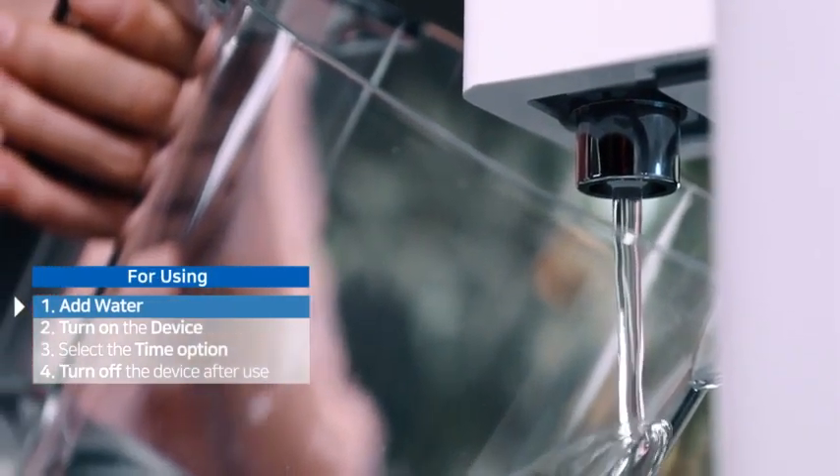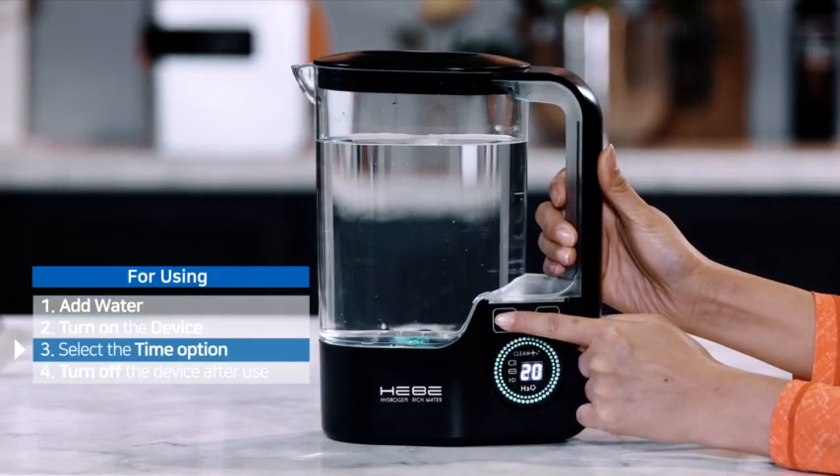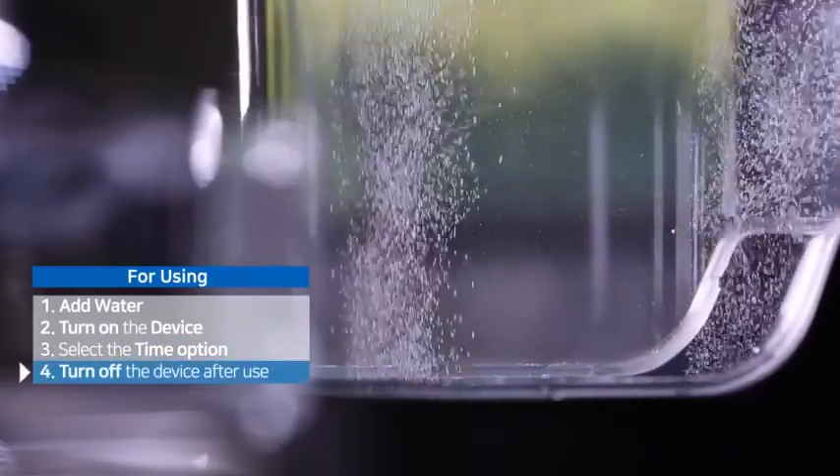It's very easy to use — just add water, turn on the device, select the time option, and highly concentrated hydrogen water will be produced.